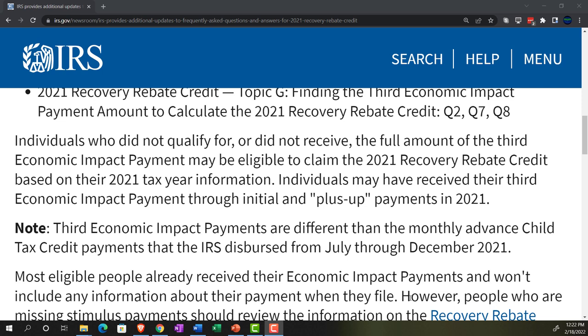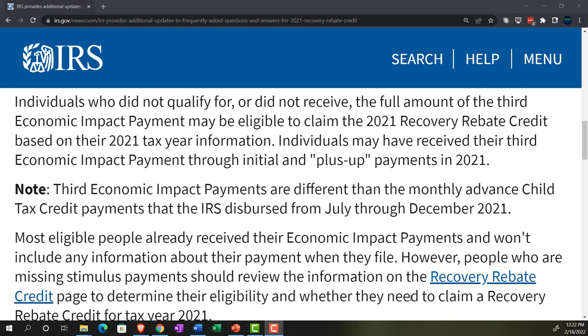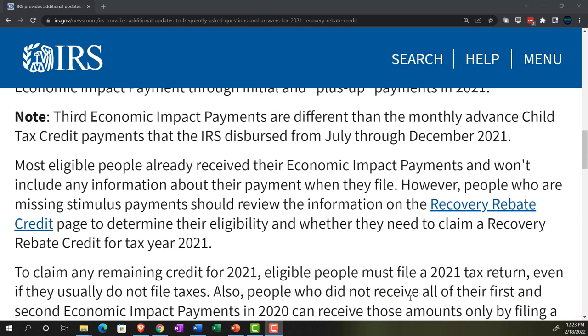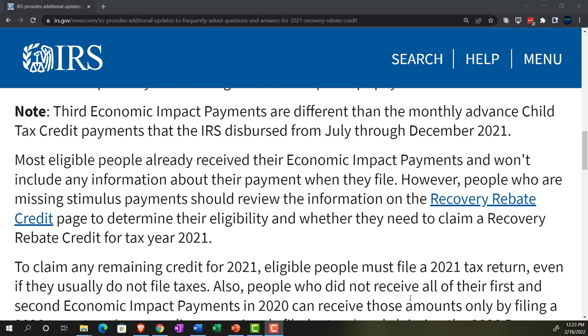If there was a problem with the first two stimulus payments, the same remedy applies but for the 2020 tax return. Note: the third economic impact payments are different from the monthly advanced child tax credit payments the IRS dispersed from July through December 2021. It's likely that people will get mixed up between the advanced payments for the child tax credit and the advanced payments for the economic impact payments, and then get confused on the recovery rebate credit versus the economic impact payments.